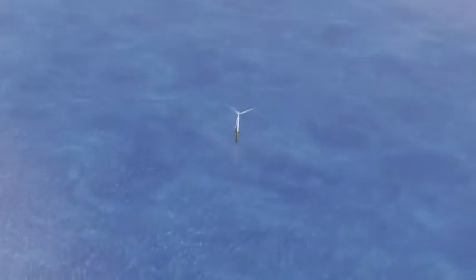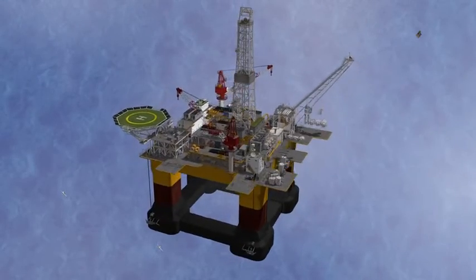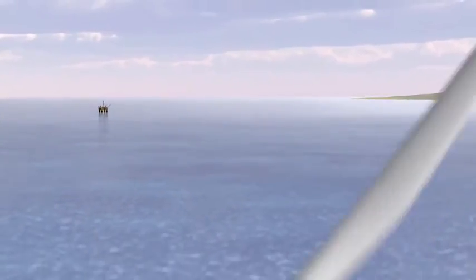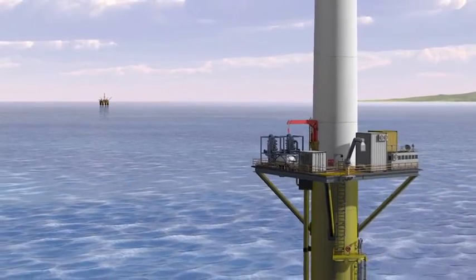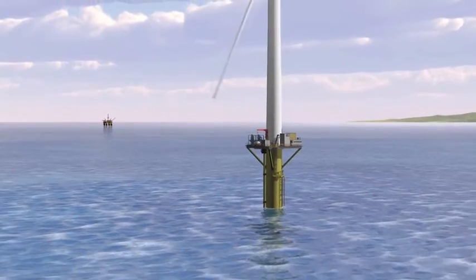Win-Win is a commercially competitive alternative in a range of cases, especially when host platform capacity is limited or injection wells are located far away. The concept enables enhanced production, increased flexibility, and reduced costs, and at the same time drives development of floating wind turbine technology.